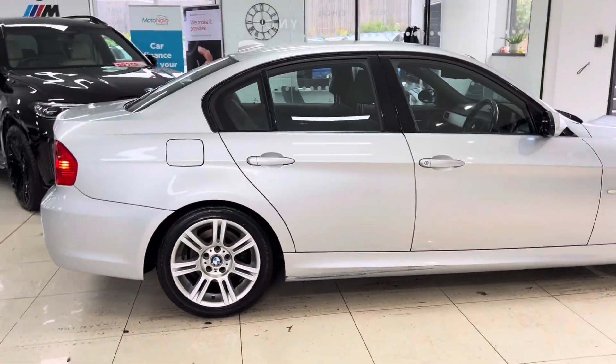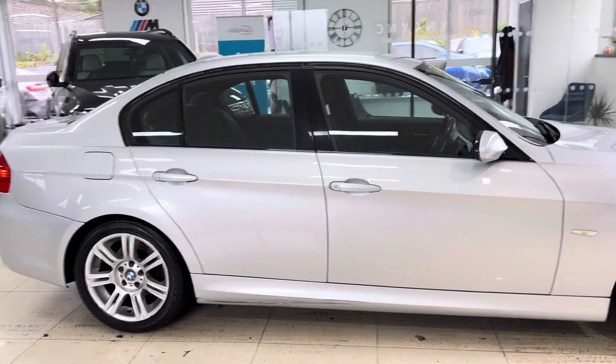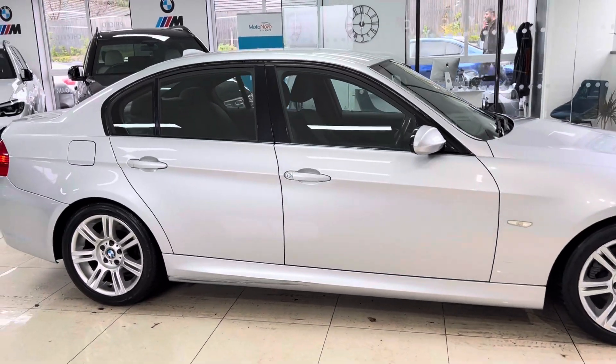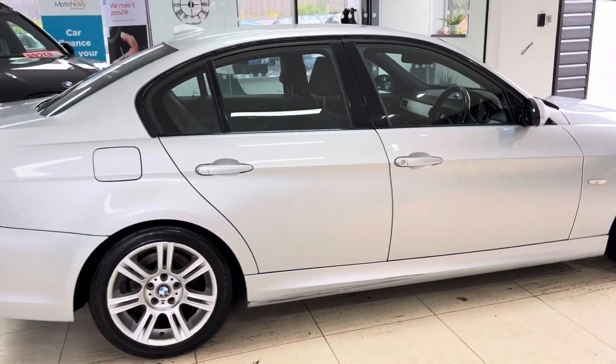It's presented in Glacier Silver Metallic. Being the M Sport model, there are some significant spec and trim level differences. Considering the age and the mileage of this car, it is in a nice, neat, tidy condition — it certainly runs and drives very well.